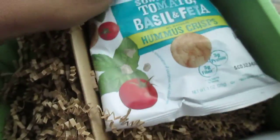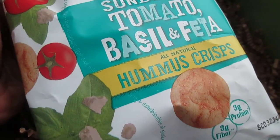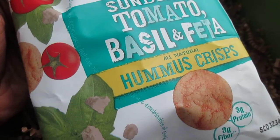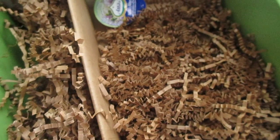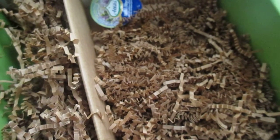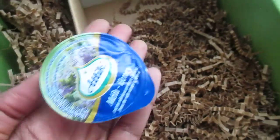Next is Kashi Sun Dried Tomato Basil and Feta Hummus Crisps — a little crunchy snack from Kashi. I've never tried that before, but I've definitely seen other snack items of theirs in the store.